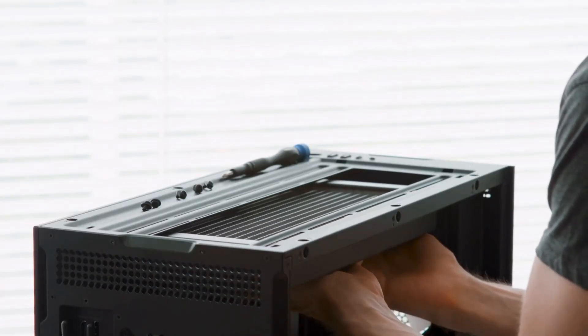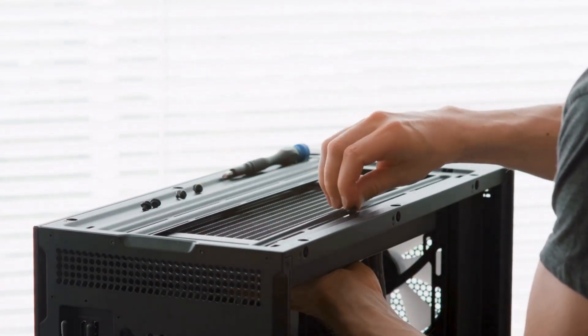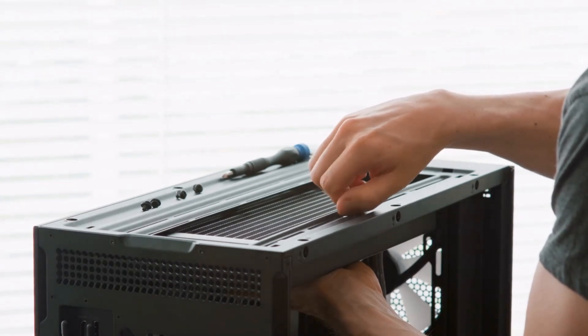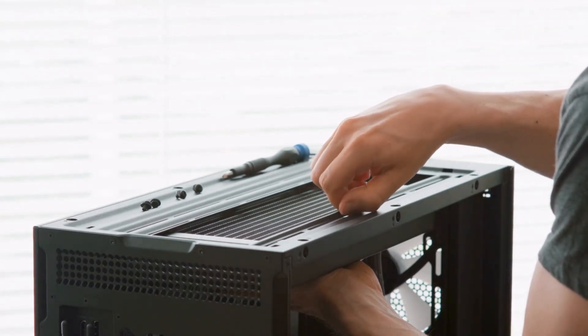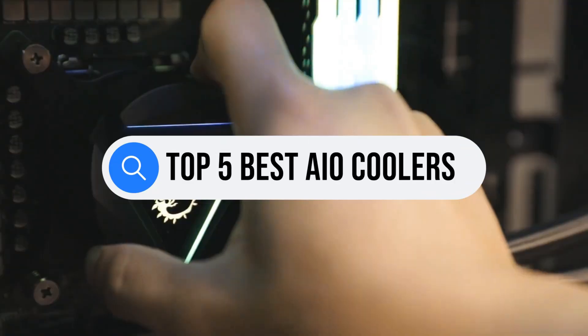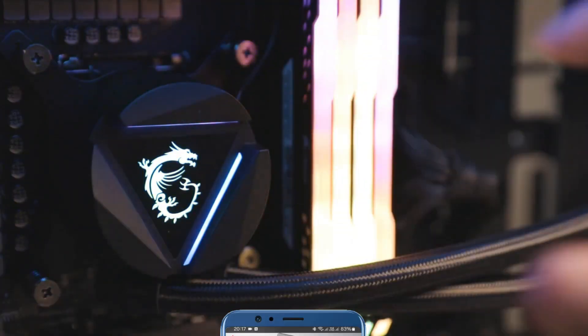Whether you're building a powerhouse gaming rig or optimizing your workstation, the right AIO cooler can make all the difference between throttling and top-tier performance. But with so many options out there, which one should you buy? We're breaking down the top 5 best AIO coolers on the market right now to help you find your perfect match. Let's get into it.